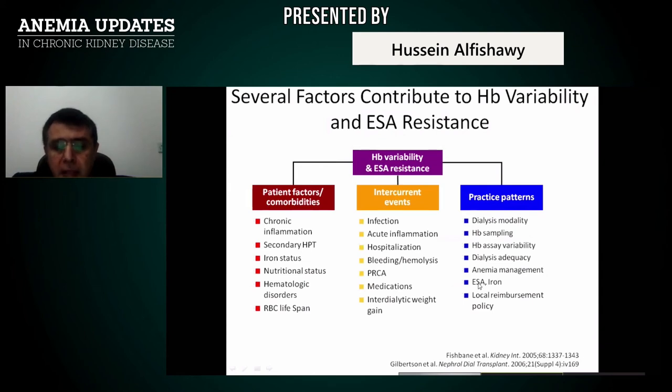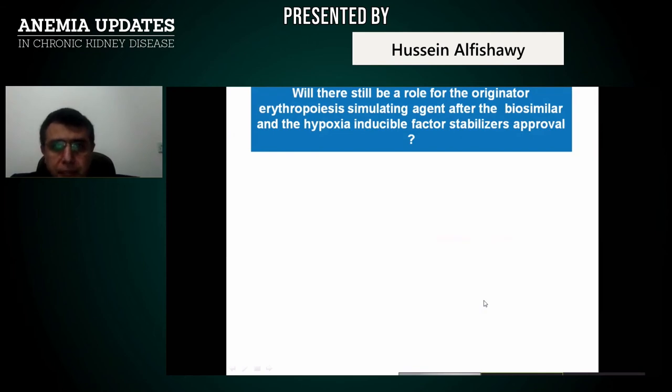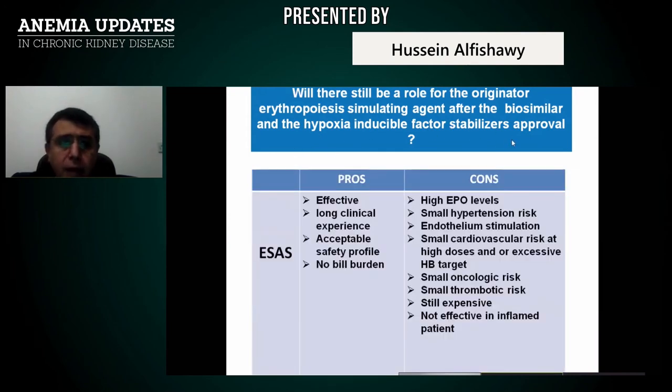There will still be a role for originator erythropoiesis-stimulating agents after biosimilars and hypoxia-inducible factor stabilizer approval. ESA proves effective with long clinical experience, acceptable safety profile; cons include high erythropoietin levels, hypertension risk, endothelium stimulation, small cardiac and oncologic risk at higher doses, and still being expensive.